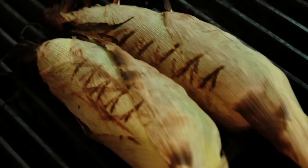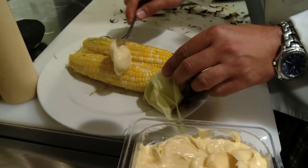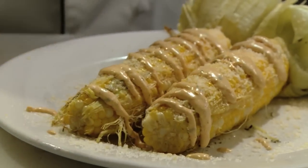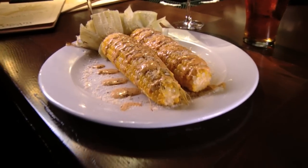We cook it in the husk, so it retains all the juices. We bring it out, lather it in sweet honey butter, then aged cheese, and then a lime aioli. It's corn like most people have never had before. It's just comfort food with a twist.